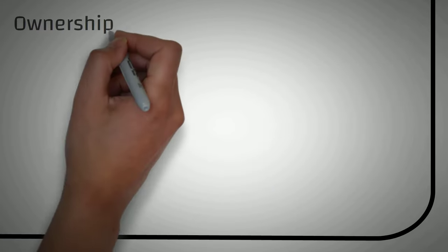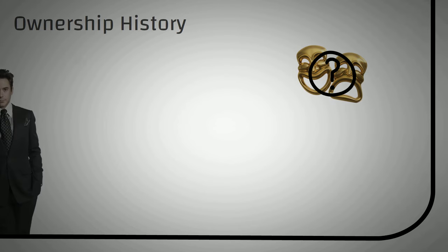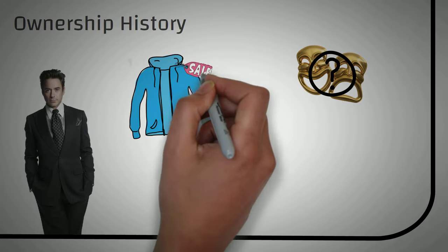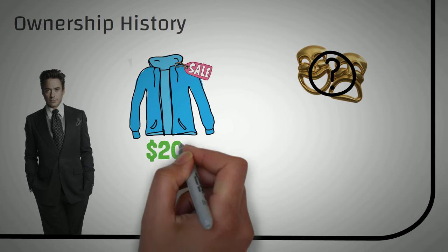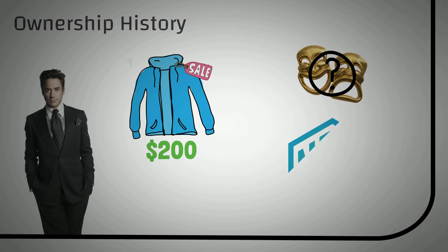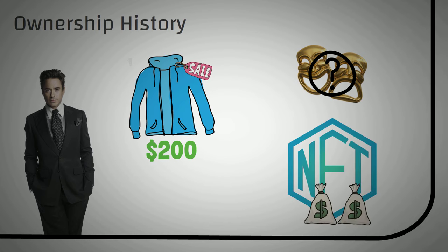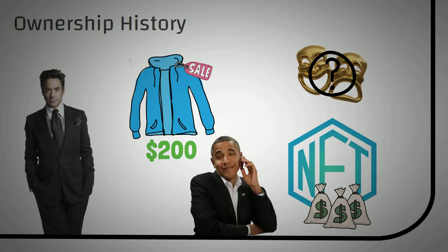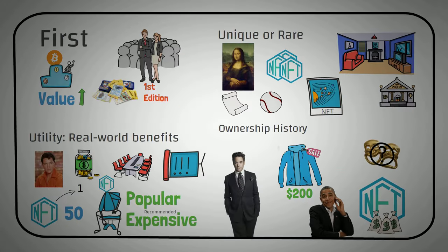The last thing that makes an NFT valuable is ownership history. For example, what's your favorite celebrity? Mine personally is Robert Downey Jr. Let's say he decides to sell his leather jacket — when he first bought it, maybe he paid $200 for it, but I might pay $800 just to have the same jacket that Robert Downey Jr. wore. The same goes for NFTs. Someone might be willing to pay a million dollars for an image of a duck that Barack Obama owned at one point. So think about what actually makes an NFT valuable: if it's the first of its kind, if it has a real-world benefit, if it's rare, and if someone important owned it.